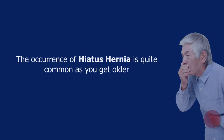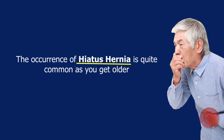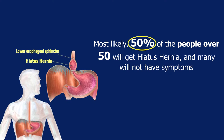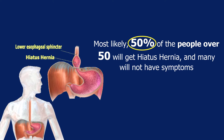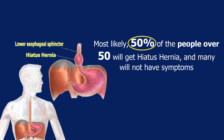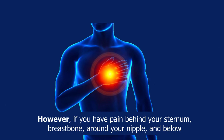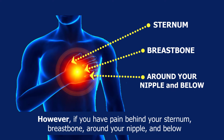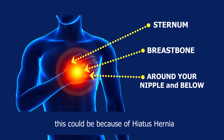In this video we cover hiatus hernia symptoms. The occurrence of hiatus hernia is quite common as you get older — most likely 50 percent of people over 50 will get a hiatus hernia, and many will not have symptoms. However, if you have pain behind your sternum or breastbone around your nipple and below, this could be because of hiatus hernia.